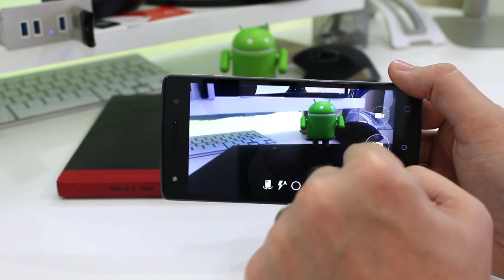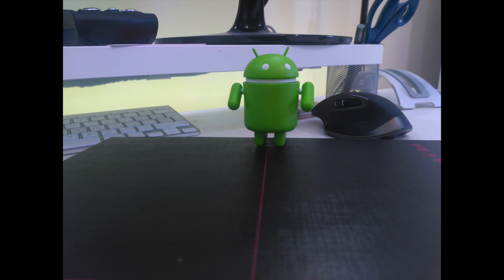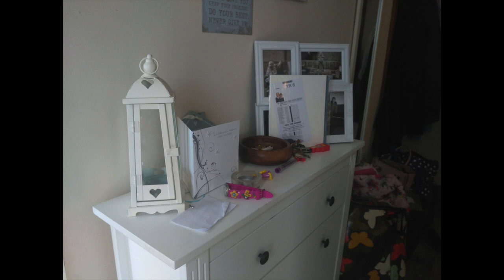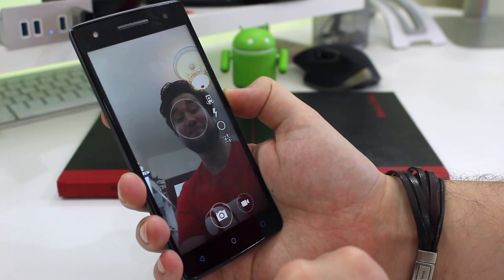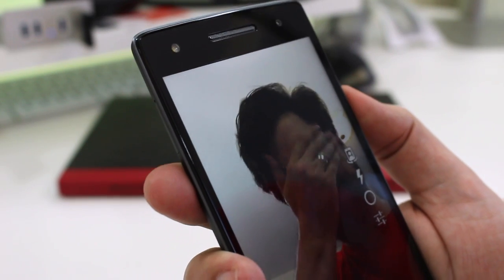Sadly, the same can't be said of the camera. Taking pictures with the main 20-megapixel camera on the back often led to images lacking in colour and sharpness, and often with noise and haze creeping in even in bright conditions. But as front cameras go, the 8-megapixel snapper and its LED flash can take some of the best selfies I've seen from a phone — at least as good as they can be with me in them.